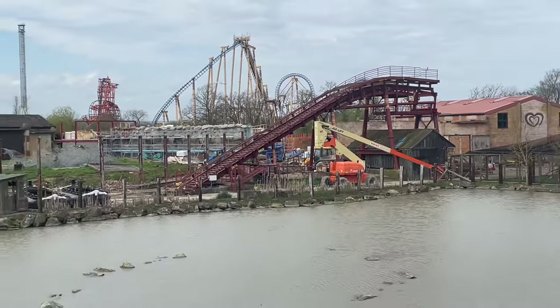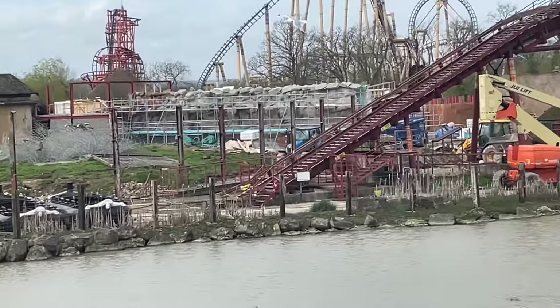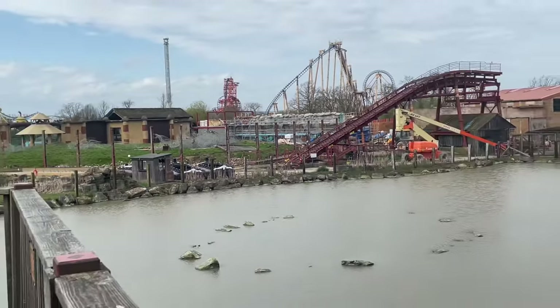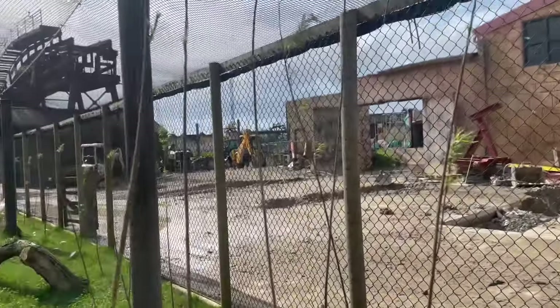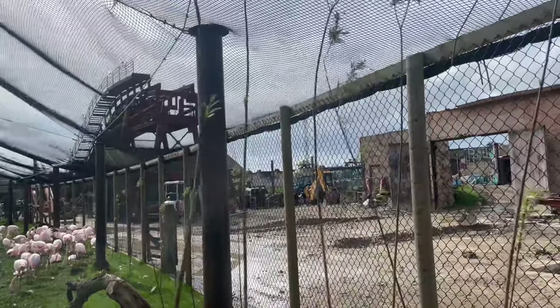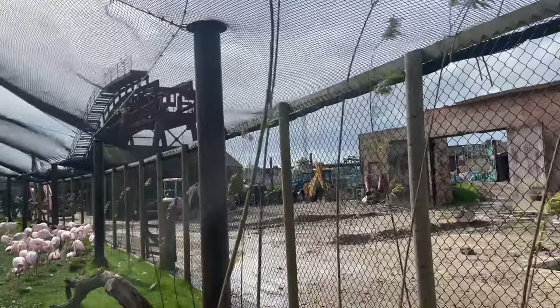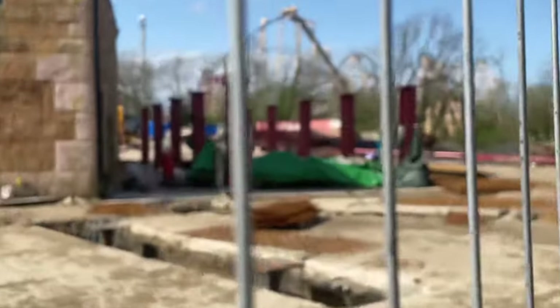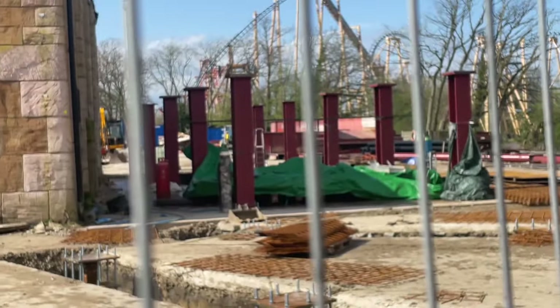The most obvious thing I'm going to start with, as you can probably see, is that the top of the lift hill has now been put in place. This confirms the height of the lift hill, and as I said in the last update, it is approximately half as tall as it used to be. It now stands at roughly 30 to 40 feet, so it's a lot smaller than before, but it still has a decent enough height.